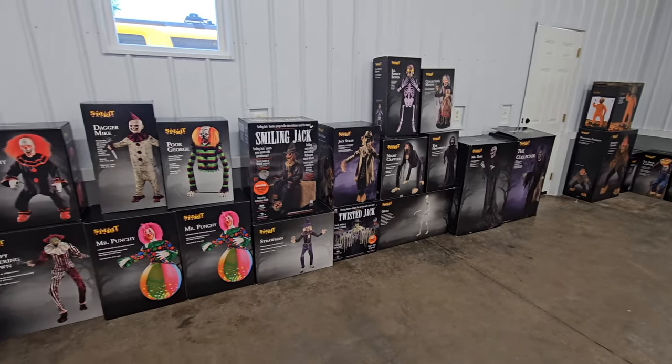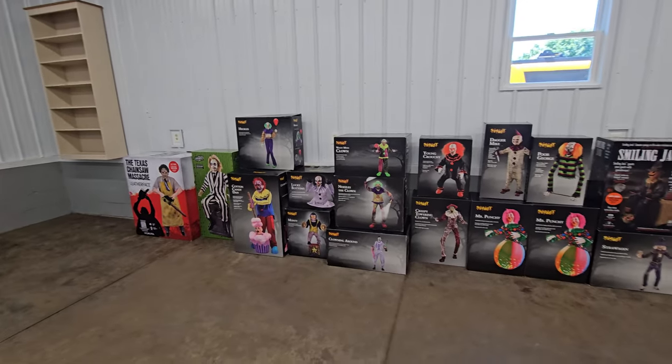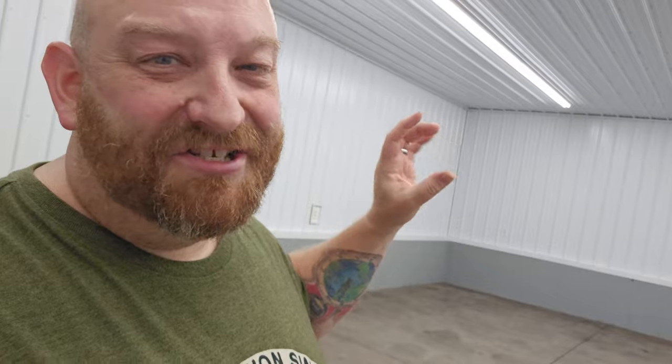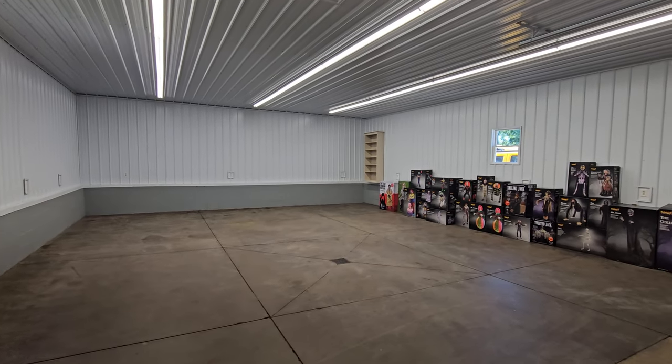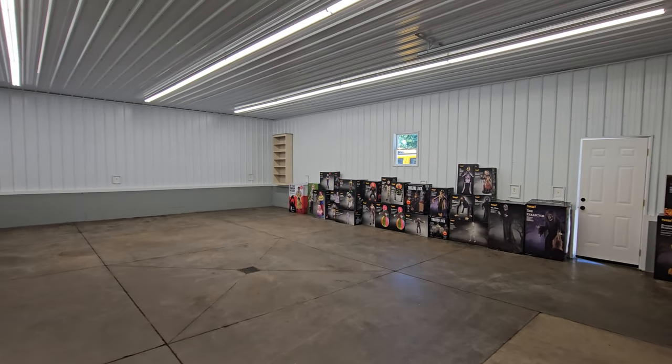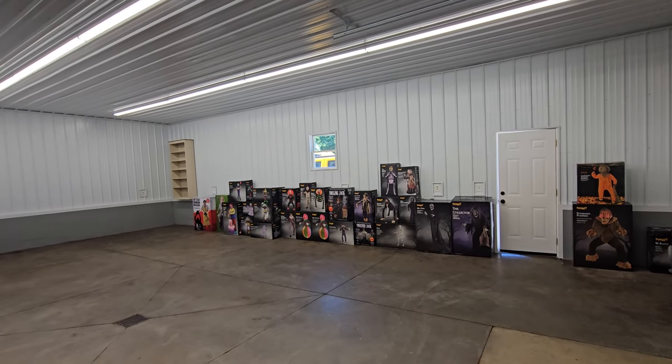No longer will I need to set up my props at home on the back porch or in my office and then take them right back down. Now I can set up every single one of my animatronics and Halloween props and leave them up — except for the 12-foot skeleton, since the ceilings are just under 11 feet. But I do have two 10-foot skeletons which will go almost all the way to the ceiling. With this wide open space I can do themes, backgrounds, live streams, and set up everything I have.